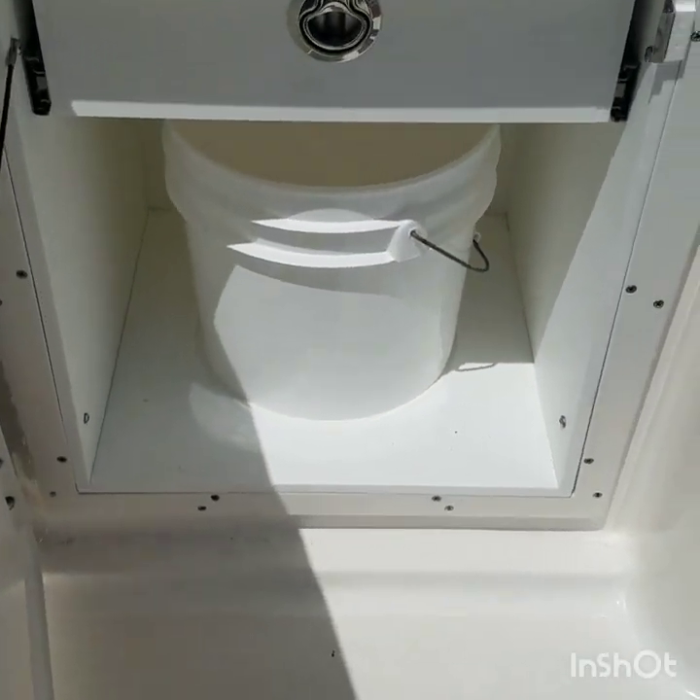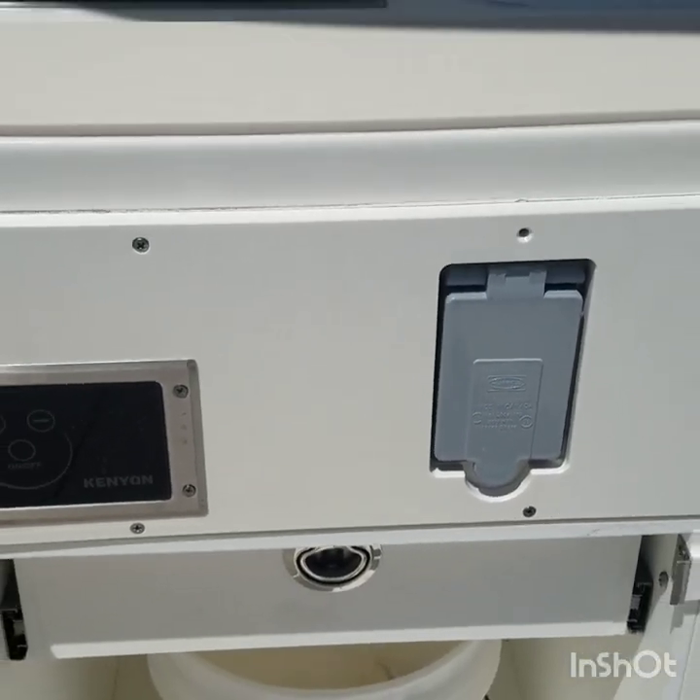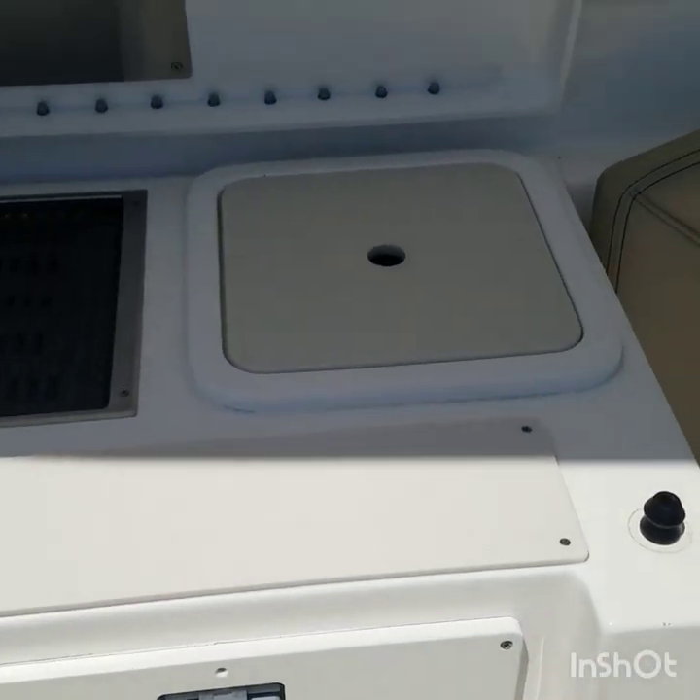Storage underneath, storage for a bucket, a drawer, and an electrical outlet — if you want to add a blender or something like that in this area.